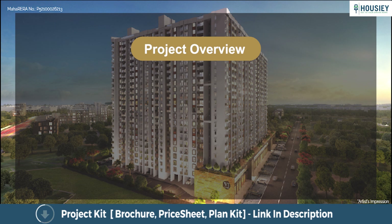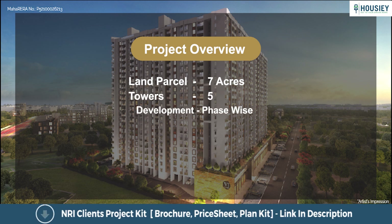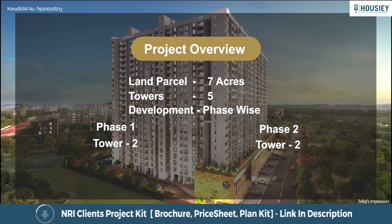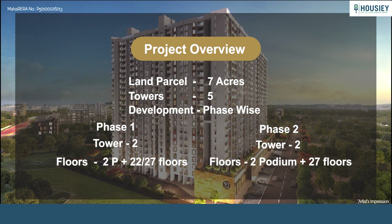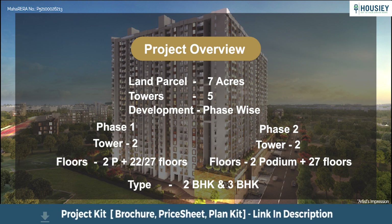First, project overview. Yashmin Horizonte will be constructed on 7 acres of land having 5 towers developed phase-wise. Phase 1 has 2 towers, each of 2 podium plus 22 floors, launched in 2020. Phase 2 is now launched, also having 2 towers, each of 2 podium plus 27 floors, with 2 BHK and 3 BHK premium residences. Tower 5 is yet to be launched.